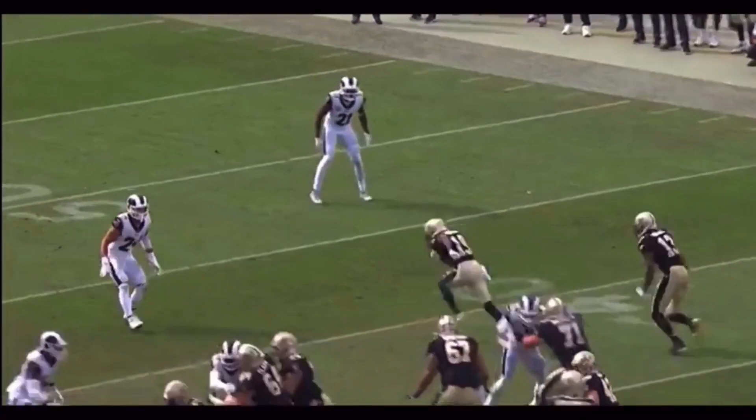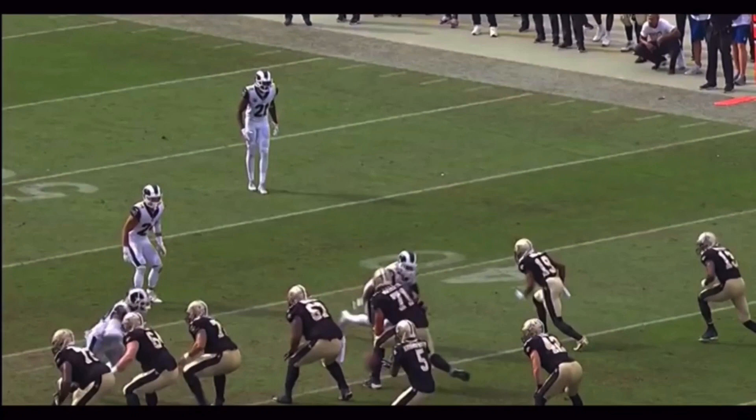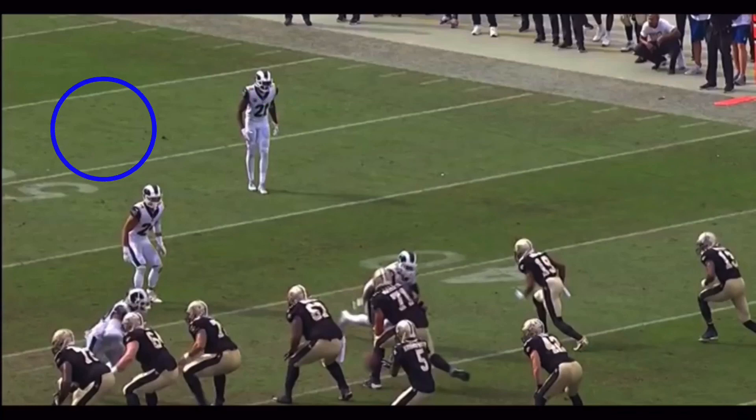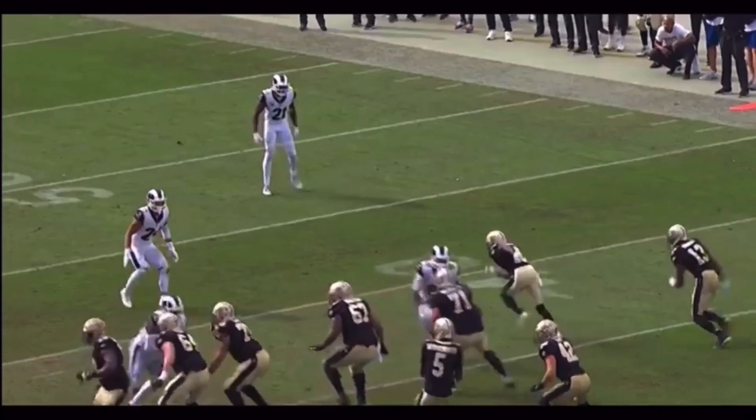This first route from Michael Thomas, we're going to watch this thing full speed. This is going to be like a dagger concept. We've got a seam up the middle right here, and then we've got a dig coming right back underneath. What we're trying to do is take the safety out of the play and hit this dig underneath. We're going to watch it full speed, then break it down.